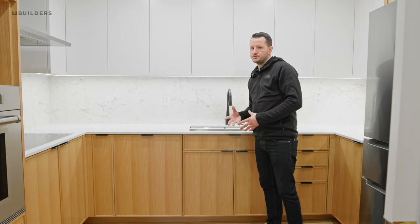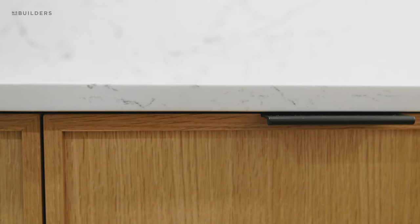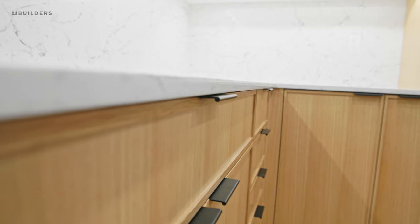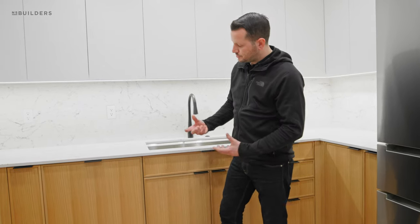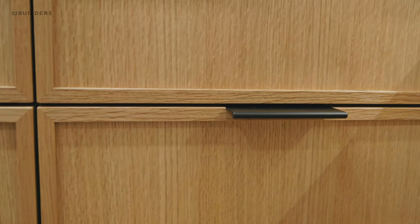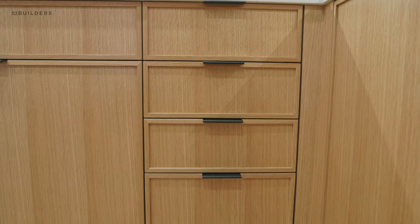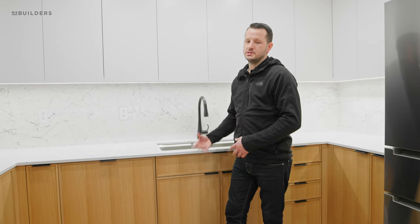Another cool feature is this countertop — we went with a thinner two-centimeter thick countertop instead of the standard three-centimeter. This gives it a clean, modern look and makes it feel lighter. The doors have a profile we're calling a micro shaker: traditionally a shaker door has a much wider rail and stile, but here we have a very small rail and stile with a smaller projection. It's a modern take on the shaker style that we really like and are seeing as a growing trend.